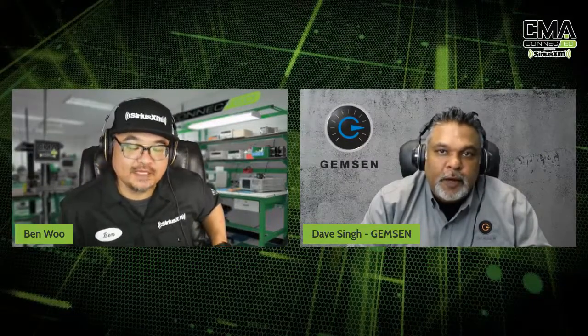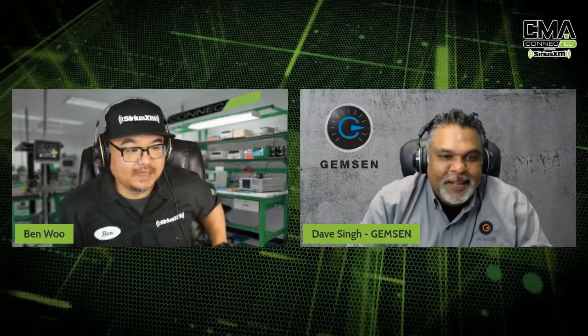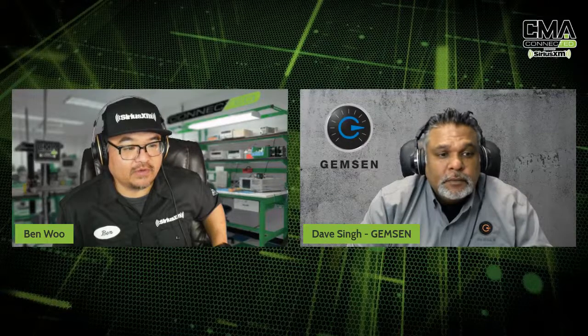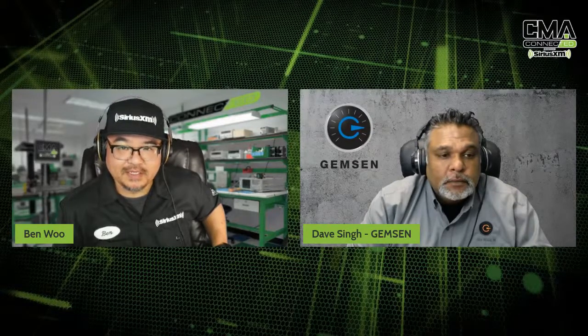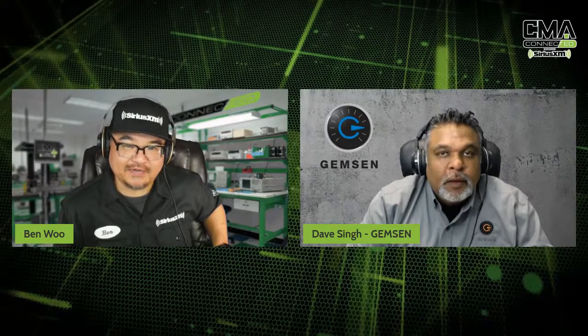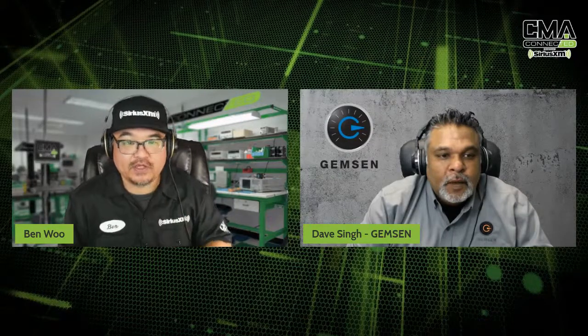Hey, Ben. Good to see you. It's Friday, and the weekend is very exciting. Our family's got a lot of stuff planned out, but when I saw this come up on the schedule, I was like, really? You're going to be talking about Epicenter?